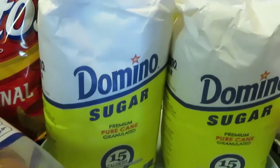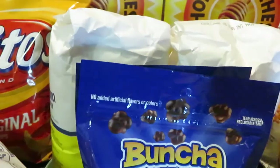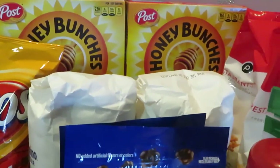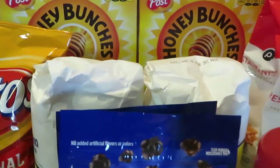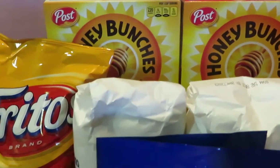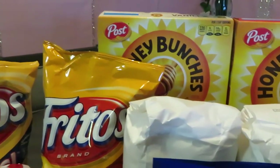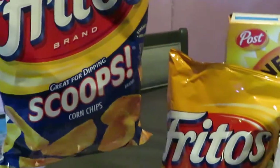I got two of the Domino Sugar — no sale on the Domino Sugar, I just needed it. I had some coupons for it, which is another reason I grabbed it. They're priced at $3.37 and I had 75-cent-off coupons from one of the coupon inserts.